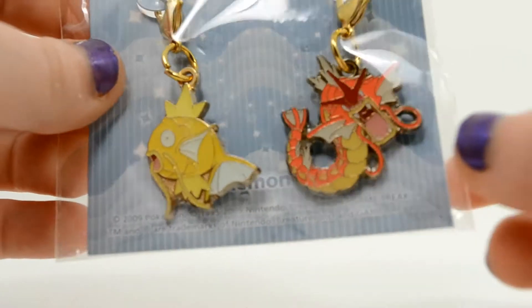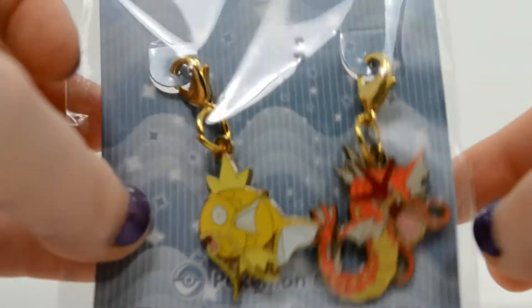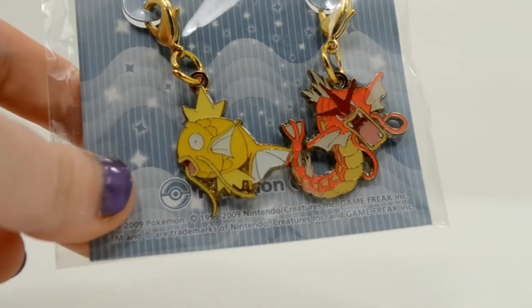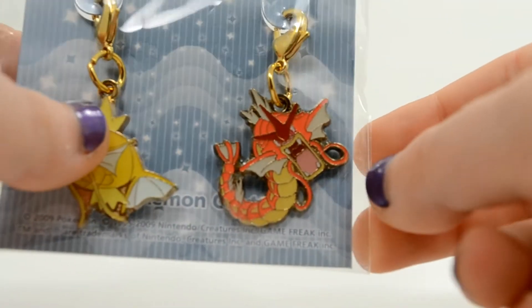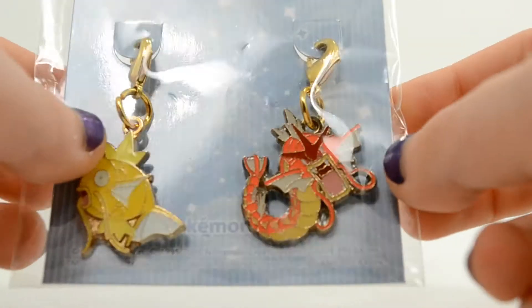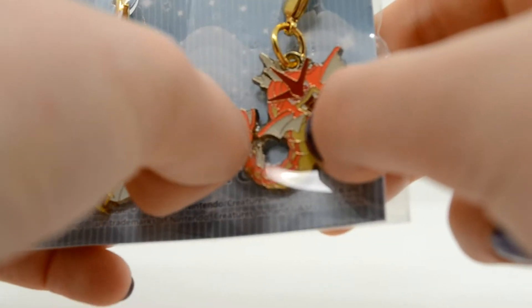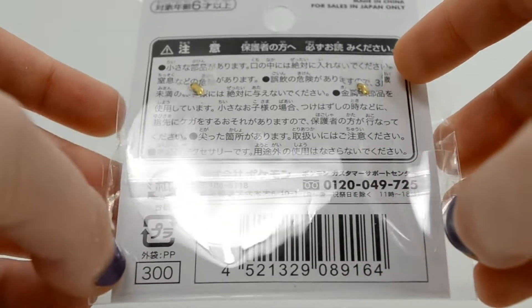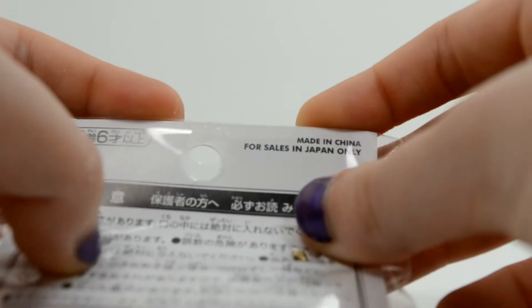Next up I have the Charm Set, which is another fantastic item. This came with Shiny Magikarp and Red Gyarados, obviously, and it is fantastic. The Pokemon Center makes beautiful charms. If you ever go to Japan or find a chance to get any of the charms they make, they're quality items, unlike most of the stuff you find here. They have a nice shiny gold chain, unlike regular charms which have a silver one. They're also outlined in gold, which is another unique feature. You can see the Pokemon Center logo and they have this neat waterish background going on. This retailed for 300 yen.